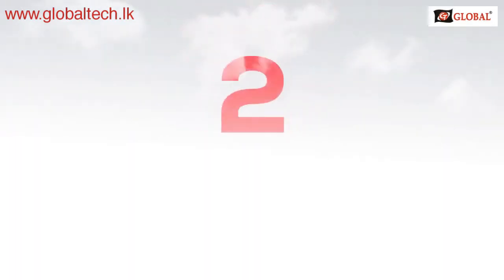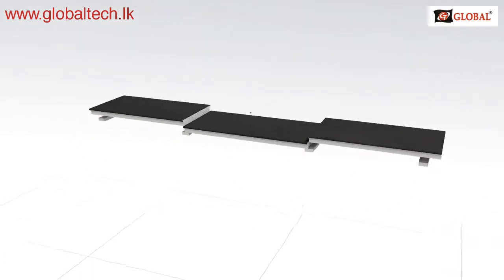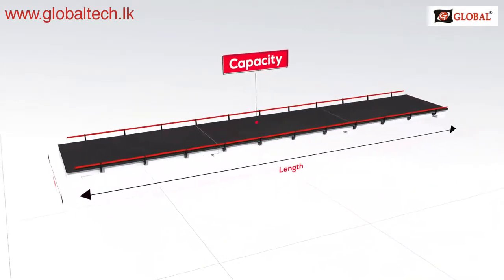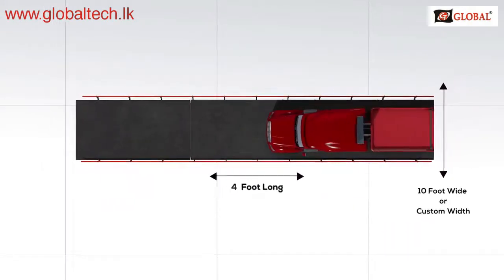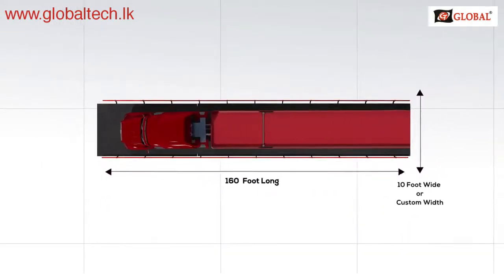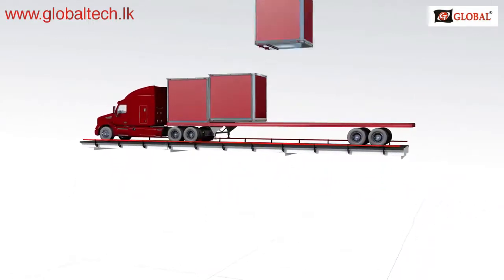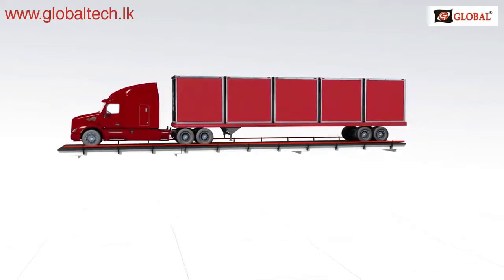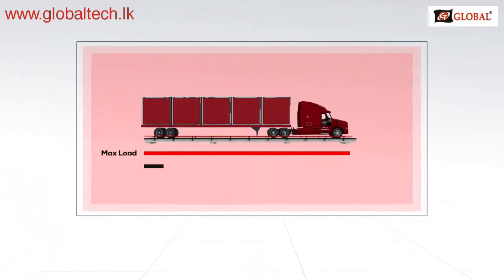Number two: selecting the right scale. There are many options with truck scales. The most important are width, length, and capacity. Typically, you will select from a 10-foot or 11-foot wide platform in lengths from 10 feet to 160 feet long. Standard capacities include 60 tons or 100 tons. You can also specify higher capacities if needed. Be sure to determine your maximum and average load.